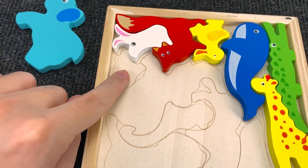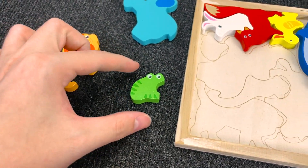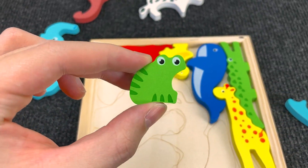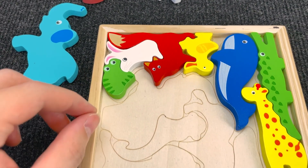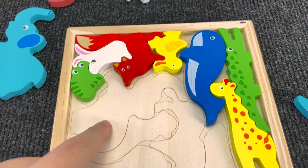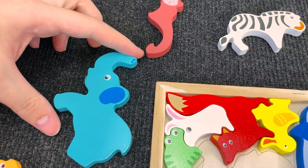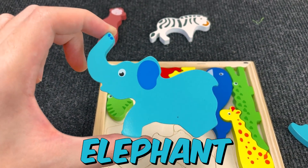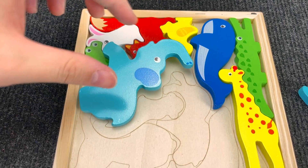Now we need to find this. You're right! Now we found a frog. Nice! Let's put the frog here. And let's go find the next animal. You see? Oh, it's an elephant. Nice! Let's put the elephant here. And let's go find the next animal.